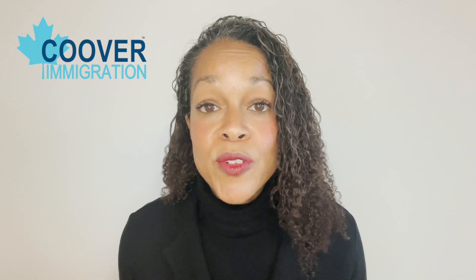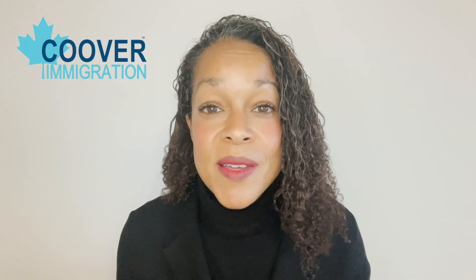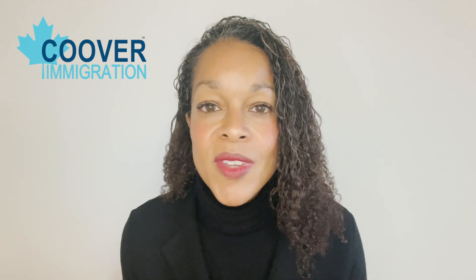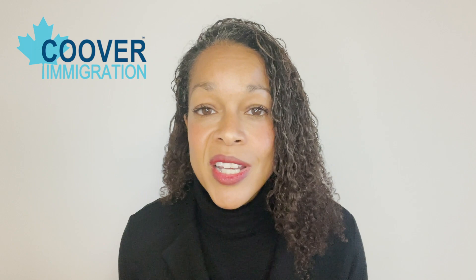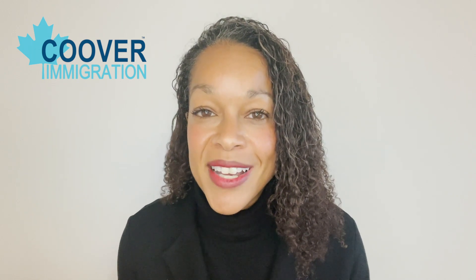I hope that has been helpful to you. Please feel free to share it with friends that are also applying under the pilot programs. As I find out more things that people are seeing worldwide in this process, I am always going to share what I know. If you need support, you know how to reach us — we do process these applications as well. Thank you so much for watching, guys, and I hope to see you here in Canada very soon. Bye for now.